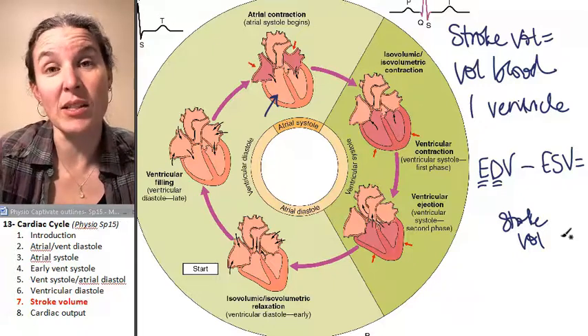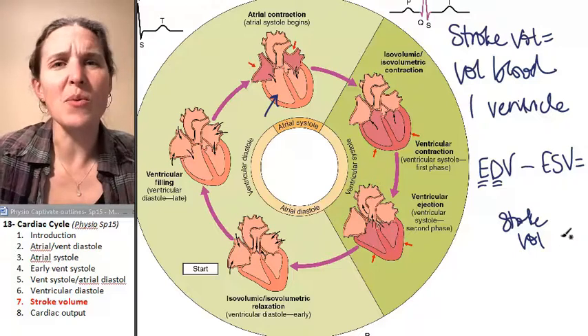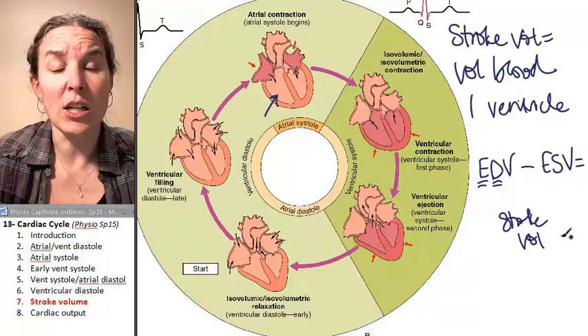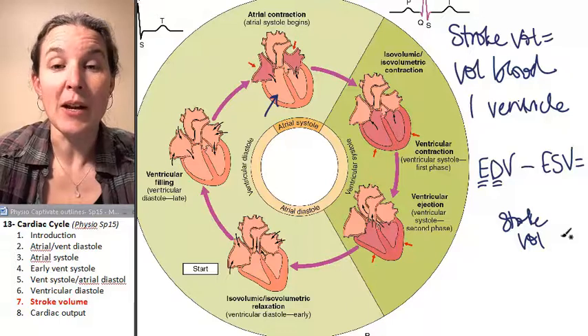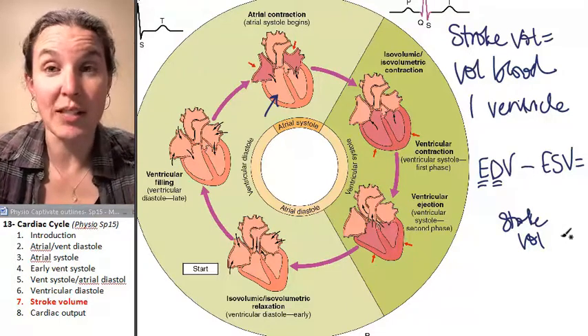We can actually decrease the stroke volume when we don't need that level of perfusion. This is one of the reasons why heart rate decreases so much when you're just relaxing — you don't need to be pumping as much blood. As heart rate decreases, stroke volume will often decrease as well.